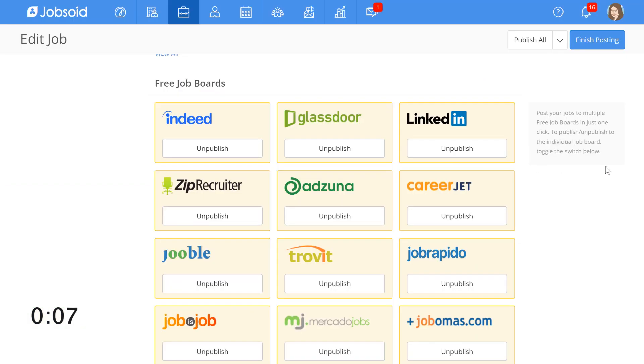Once all is done, I just have to click 'Finish Posting' and my task is done. That was less than two minutes. I'll have to wait for some time till this job gets picked up by LinkedIn, and make sure that I'm genuinely hiring for a real job. I'll go grab a coffee and see what my team is up to.